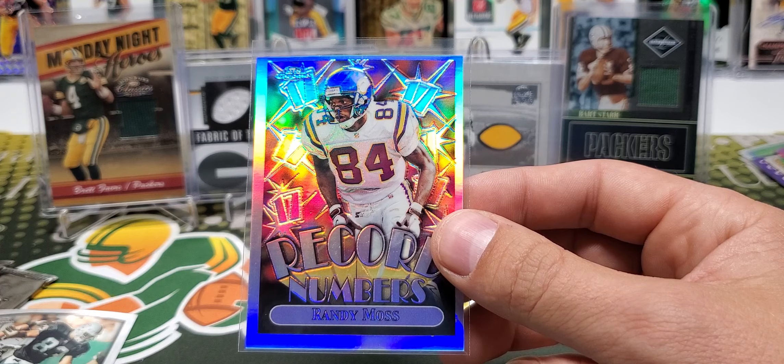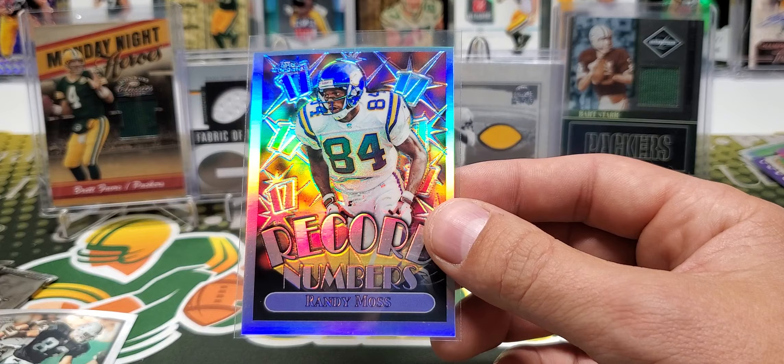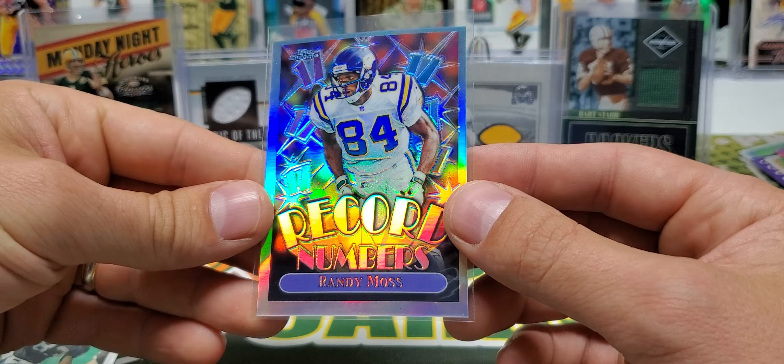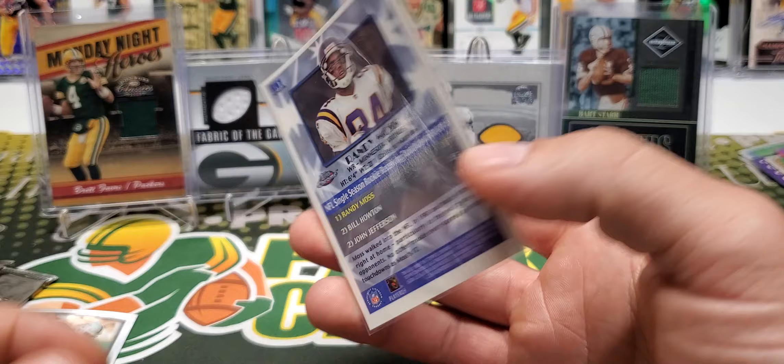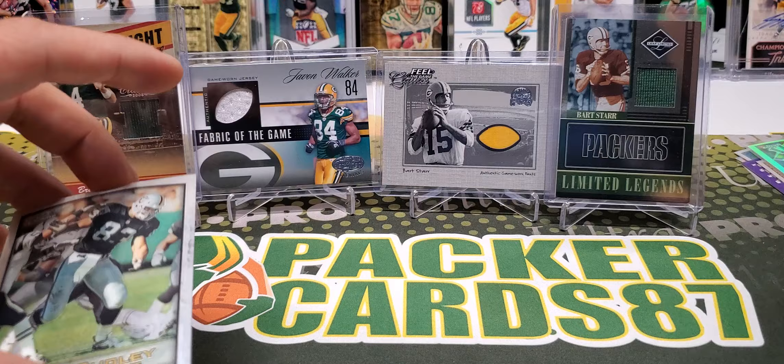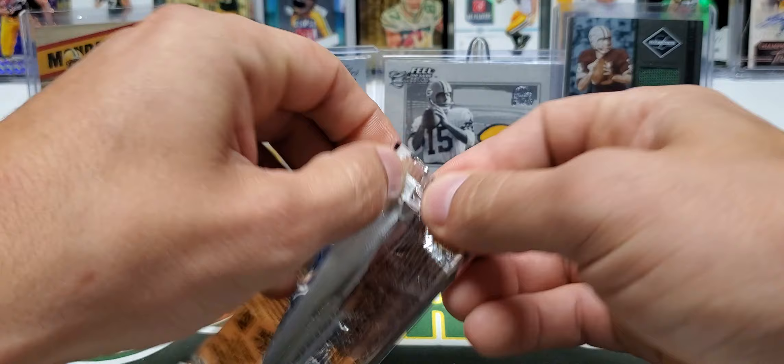Let me put this into perspective for all you younger collectors out there — this is like hitting a 1-of-1, absolutely 100 percent. This card right here is like hitting a 1-of-1 out of an older box — that's how special this is. As you can see the top-to-bottom centering is way off, so grading this thing probably wouldn't be a good idea just because of the centering. But wow — one in 360 packs — Ricky Dudley — holy cow! What a phenomenal box this was.